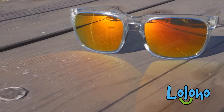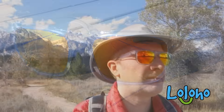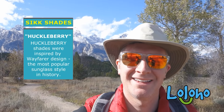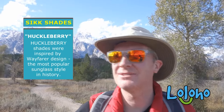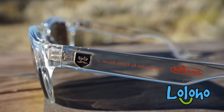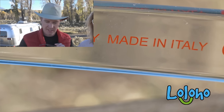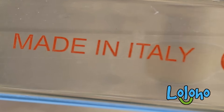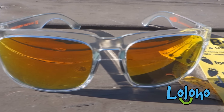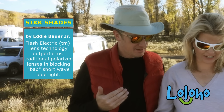I really like the fact that in this model, the Huckleberry, they've taken a classic design — the Wayfarer — which is supposedly the most successful sunglass design of all time. It was originally introduced in 1952, and they've really updated it. The quality of construction is good. I like the fact they're made in Italy. The lenses are kind of oversized and coated with a special coating developed by Carl Zeiss, called Flash Electric.